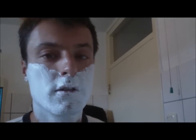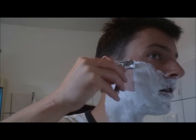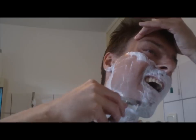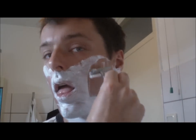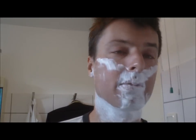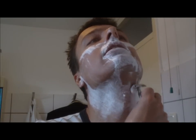Now I will start with my first pass with the grain, with my vintage Gillette 1930 New Open Comb Razor. Very nice, Dorian. Very nice.